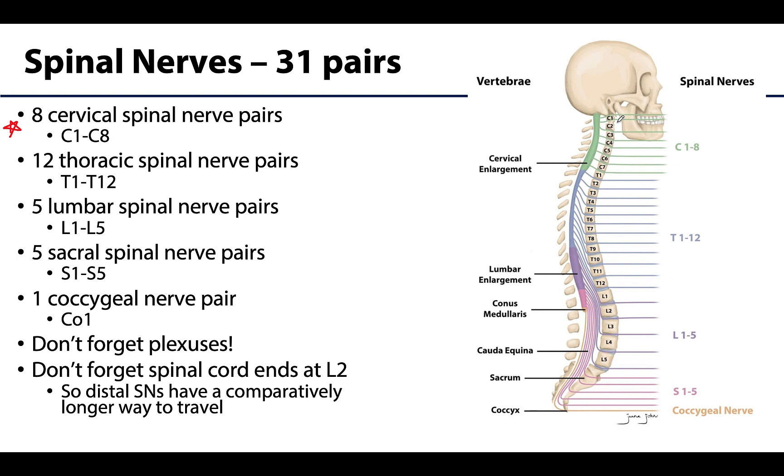The other spinal nerves will match up with the number of vertebrae at each level, except when you get to the coccygeal level where we only have one coccygeal nerve pair, most typically referred to as the coccygeal nerve.